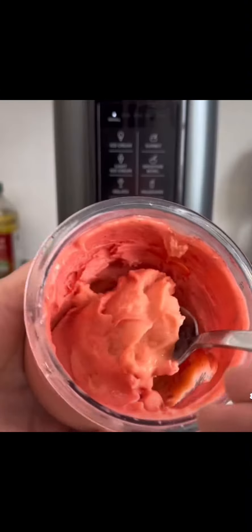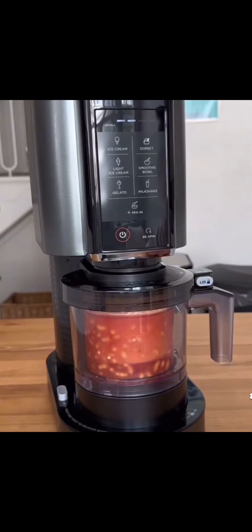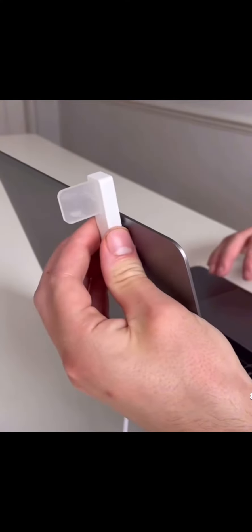This gadget turns anything that's frozen into soft-serve ice cream. This flag goes on your laptop to let people know when you're busy.